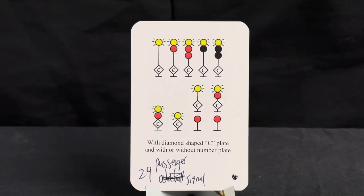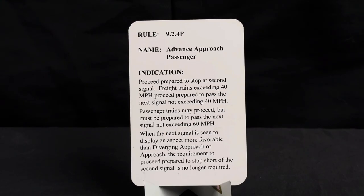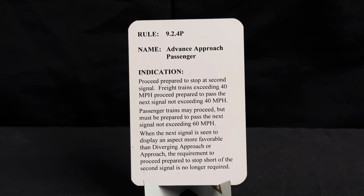Since Union Pacific is a freight railroad that doesn't do passenger service, we still have to know these passenger signals. This is an advanced approach passenger signal — it uses a diamond-shaped C plate, with or without number plate. If it has a C beneath the signal, it's commuter or passenger service. Rule is 9.2.4P, name is advanced approach passenger. Indication: proceed prepared to stop at second signal. Freight trains exceeding 40 mph proceed prepared to pass the next signal not exceeding 40 mph; passenger trains may proceed but must be prepared to pass the next signal not exceeding 60 mph. When the next signal displays an aspect more favorable than diverging approach or approach, the requirement to proceed prepared to stop short of the second signal is no longer required.